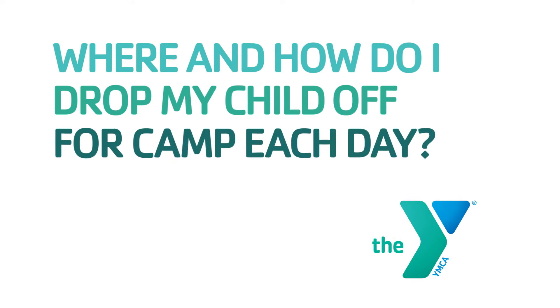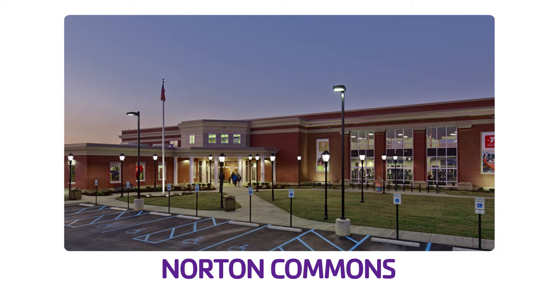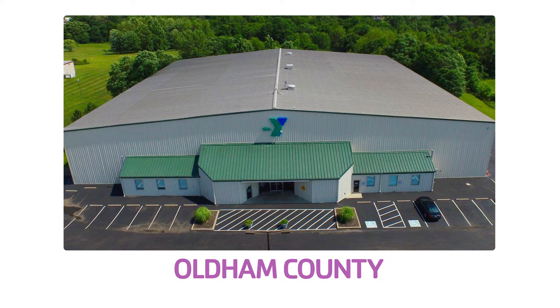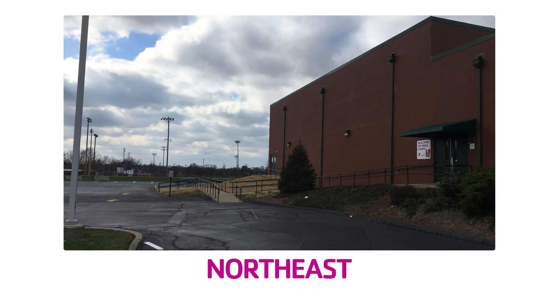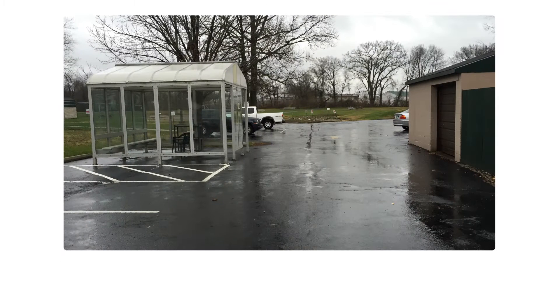Where and how do I drop my child off for camp each day? Norton Commons requires parents to park and walk their child in and sign them in and out. Northeast, Southwest and Southeast is curbside drop-off and pick-up with car rider tags for each vehicle. Parents are still required to sign in and out.